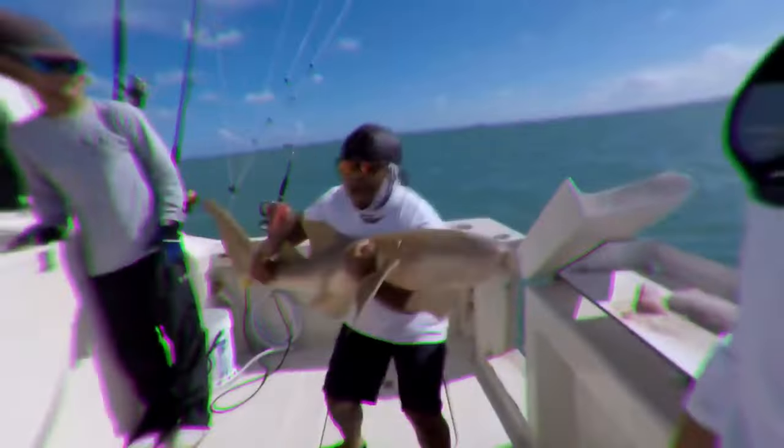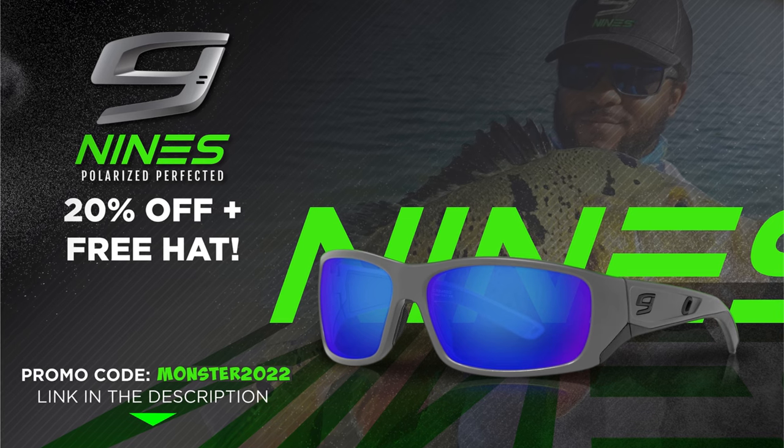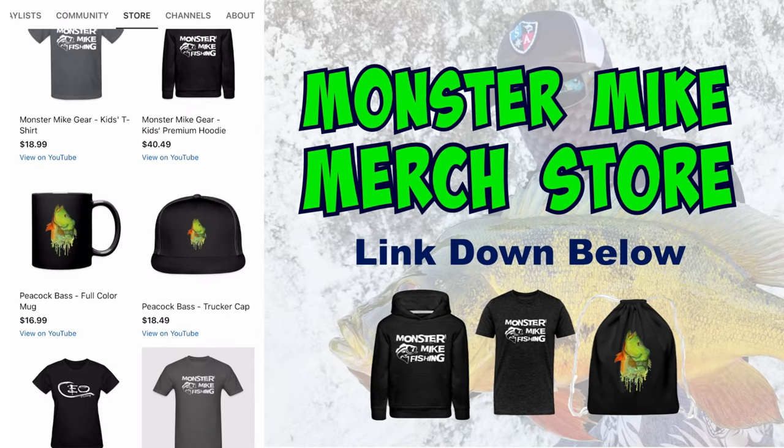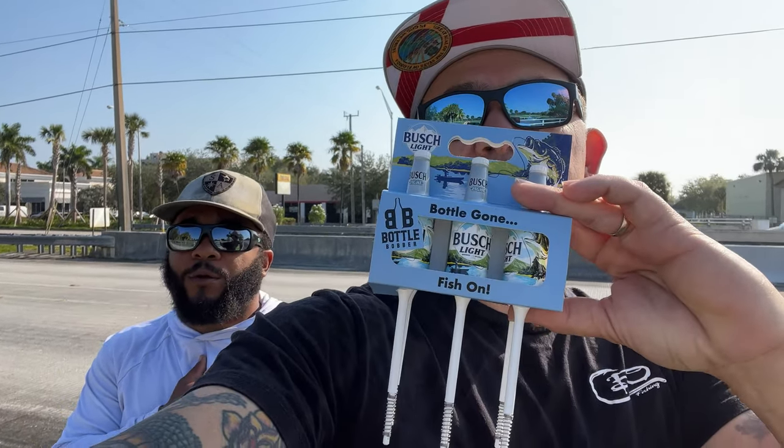Hey guys, this is Monster Mike and you're watching Monster Mike Fishing. While you guys are up north in the snow dealing with that weather, we're down here in sunny South Florida. Yeah, it's December. It's freezing for us right now — it's like a high of 93. It's a perfect day to crack open a six-pack.